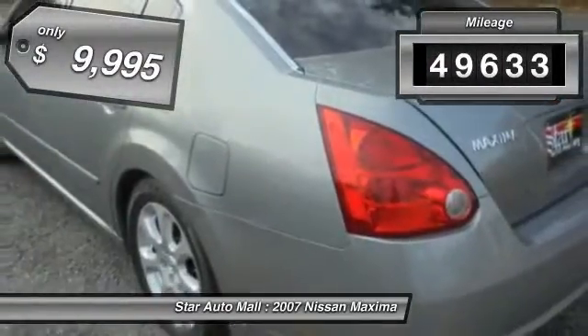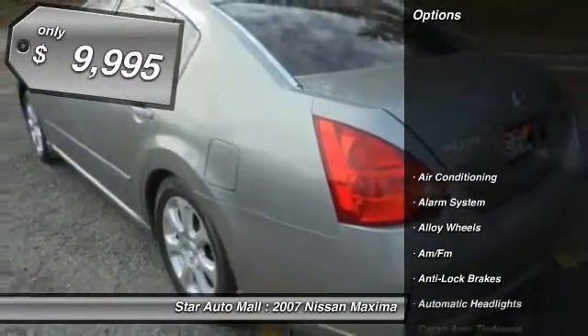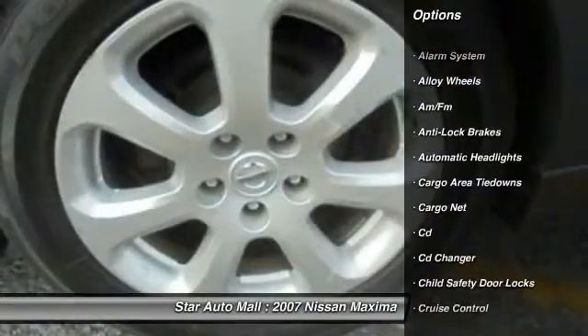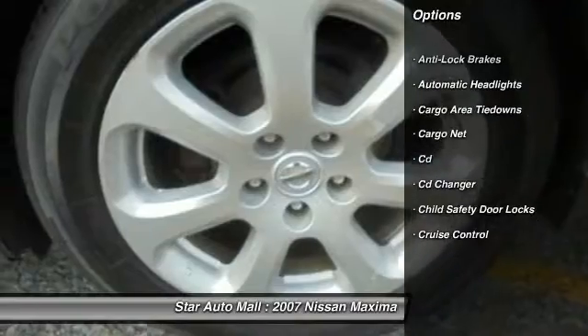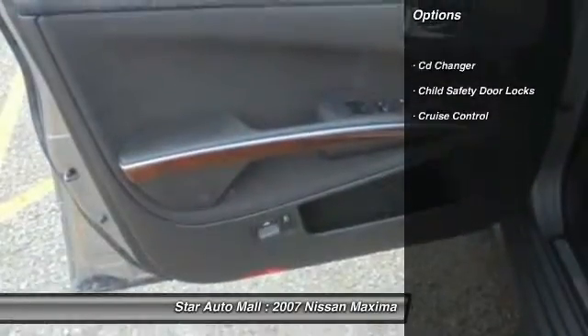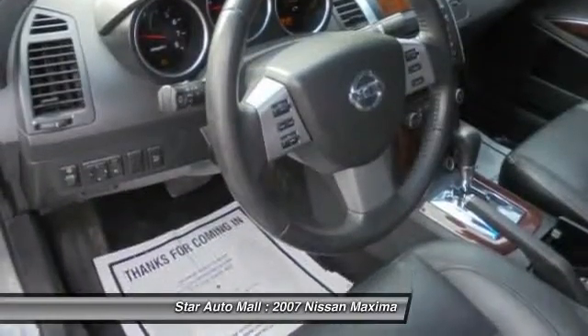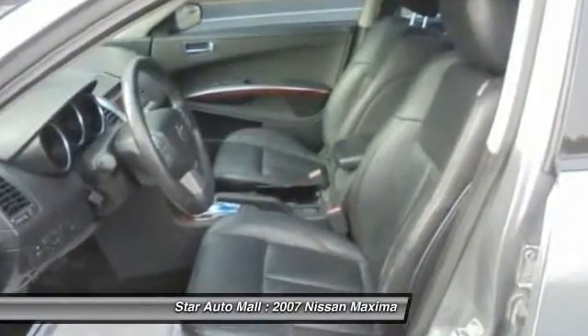This vehicle has less than 50,000 miles and is priced below $10,000. Here are some of this vehicle's great options: anti-lock braking system, CD changer, heated seats, traction control, stability control, keyless entry, leather-wrapped steering wheel, front air conditioning, driver airbag, alloy wheels.